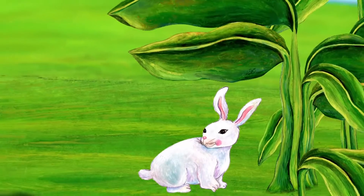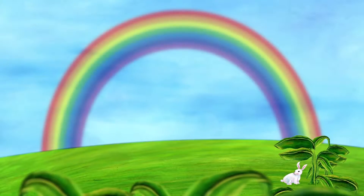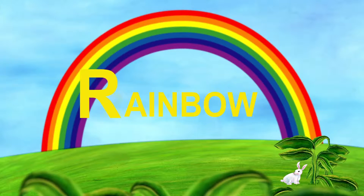Now the rain is gone. Wow! What is that? It's a rainbow. Rainbow starts with R.